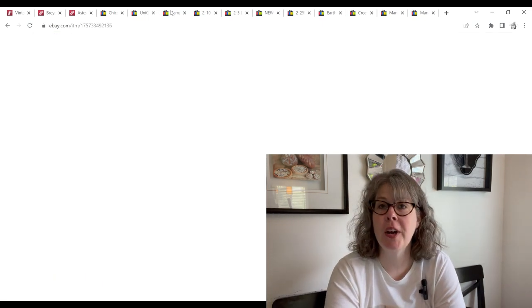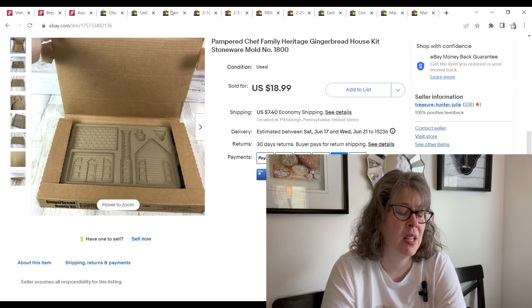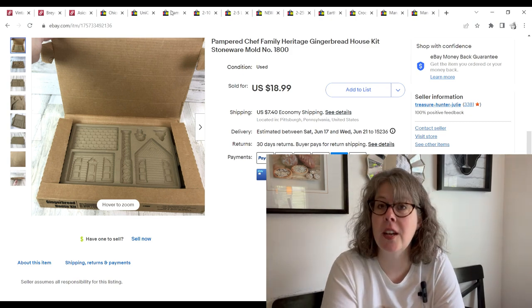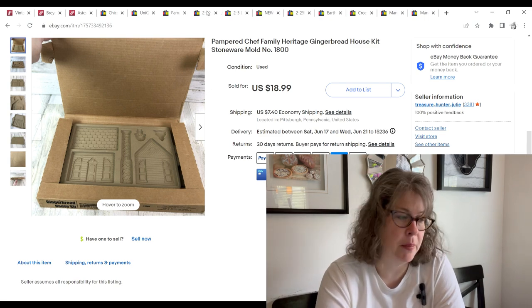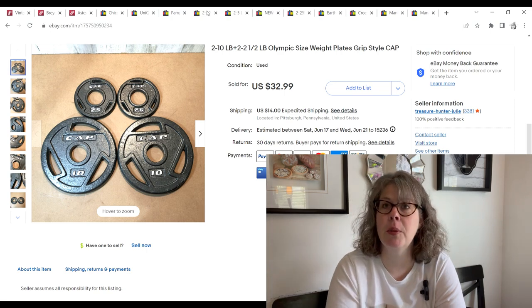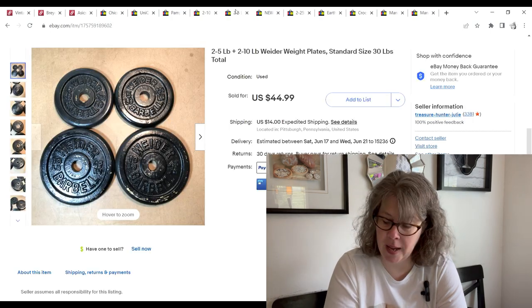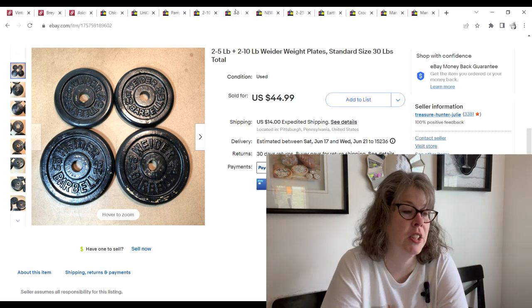Up next is this Pampered Chef gingerbread house mold, still in the original box — maybe used once. I got it free from a neighbor who always gives me stuff when she doesn't want it anymore, because she knows I resell. It sold for $18.04 and we made a $14.58 profit. Now we have some more weights: two 10-pound and two 2.5-pound cap grip weight plates. They sold for $32.99. We paid $7.50 and made a $19.02 profit. And more weights — these Weider weight plates, 30 pounds total, sold for $44.99. We paid about $9 and made a $28.07 profit.